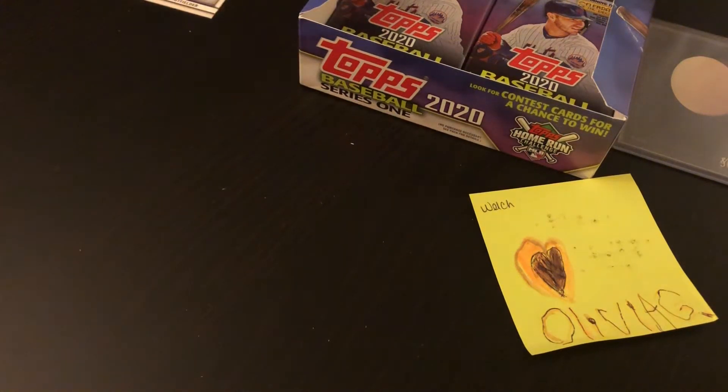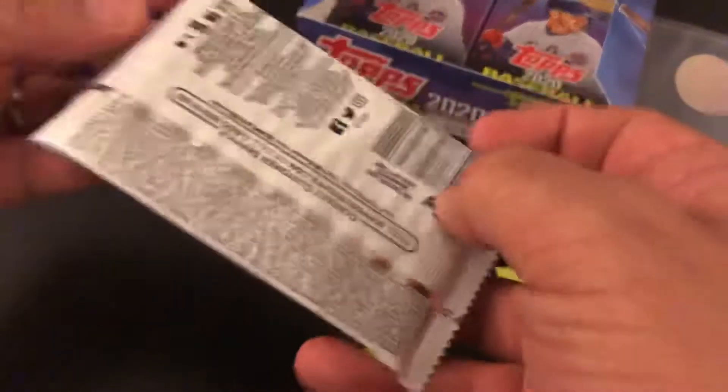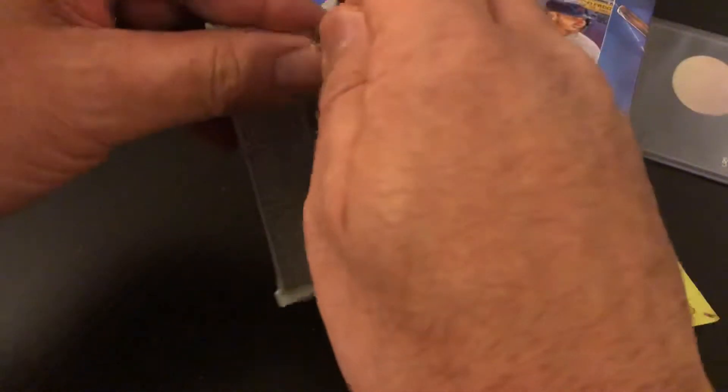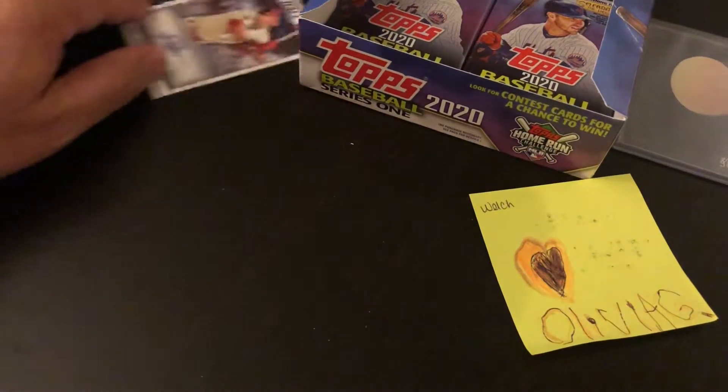Hello again, everyone. It's Shane with Oddball Cards. This is part two of 2020 Series 1 opening. I just don't like to watch long videos and didn't want to bore everyone. I wanted to break it down to two, so I have about half the box left. I'm going to get right back to the ripping. Our last one, we got two Yordan Alvarez rookie cups, a Corey Dickerson autograph, and also a Gavin Lux rookie card. That was very exciting for a Dodgers fan. Also love to collect rookies, so we'll keep ripping and see what we get.